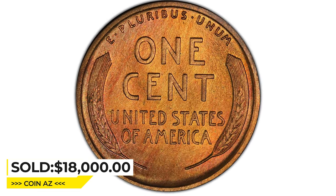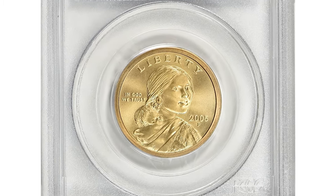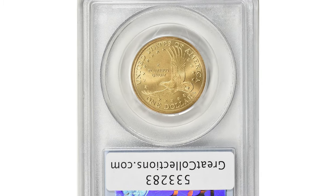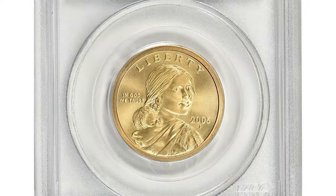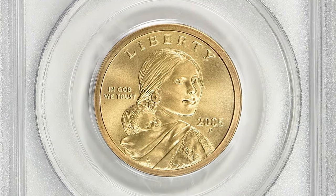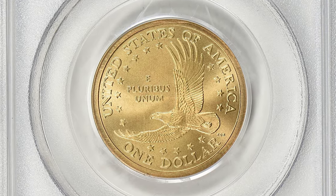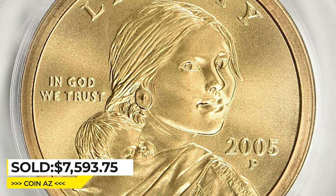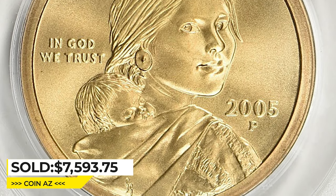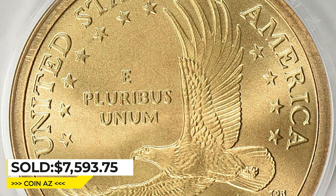Here is a 2005-P Sacagawea dollar coin with satin finish — an absolute numismatic gem in Mint State 70, the highest grade available on the Sheldon scale. Both surfaces display a perfect strike and preservation level with no contact marks found on either side. It sold for $7,593.75 with buyer's fee at Great Collections auction.